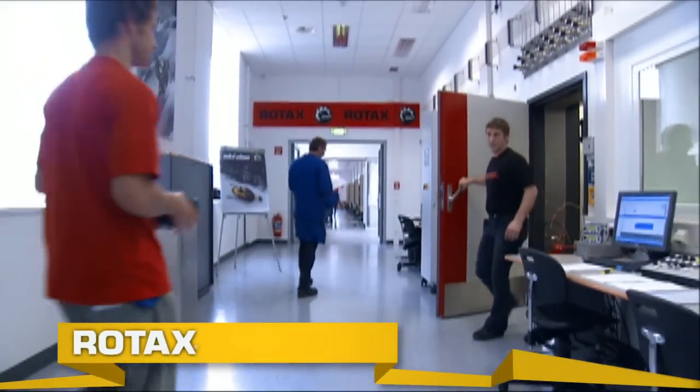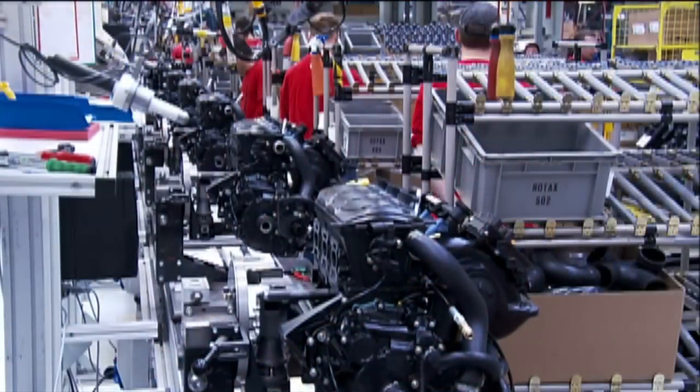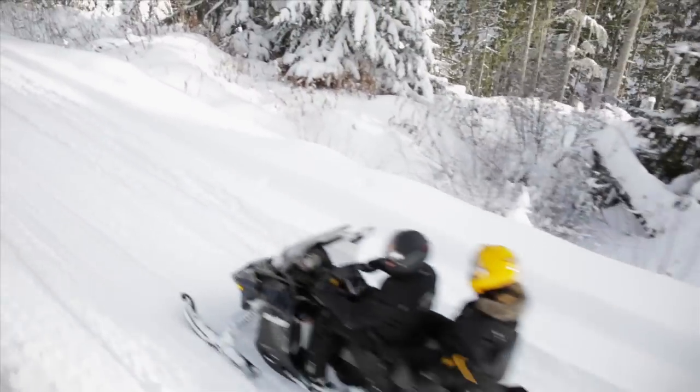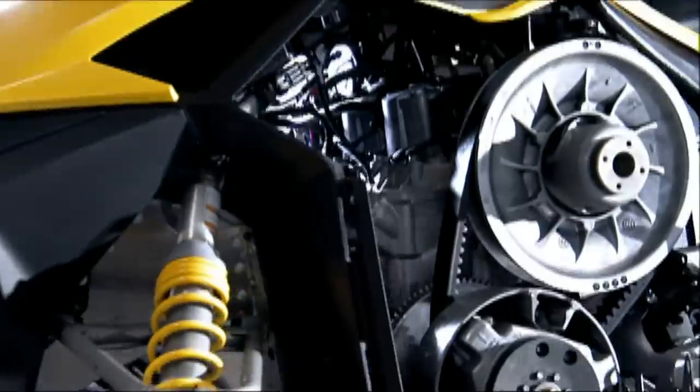Rotax, BRP's engine division, has kept Ski-Doo snowmobiles at the forefront of powertrain technology for more than 30 years. Whether you want the lightweight power of a two-stroke or the sound and longevity of a four-stroke, Rotax has the best, most fuel-efficient engine for you.